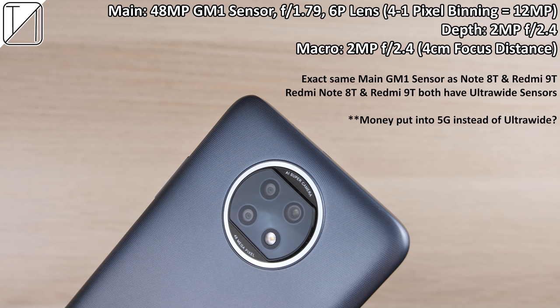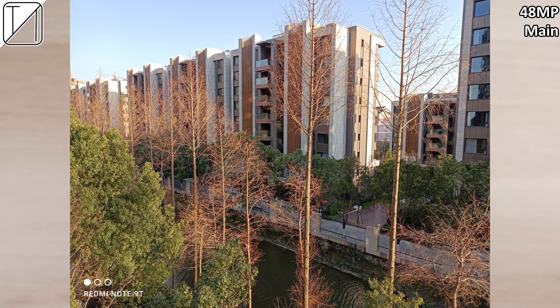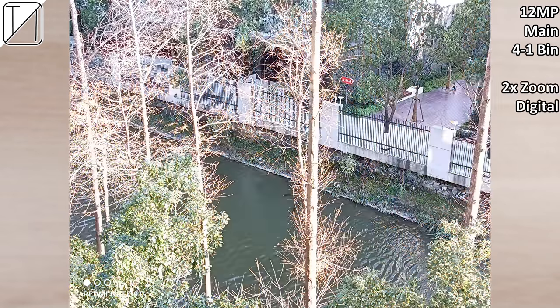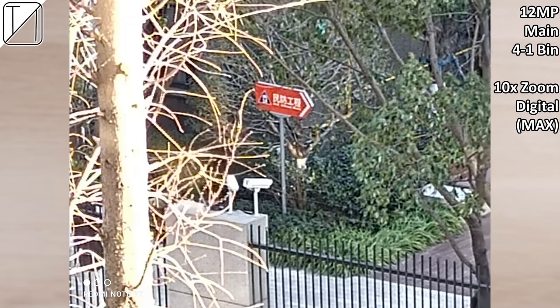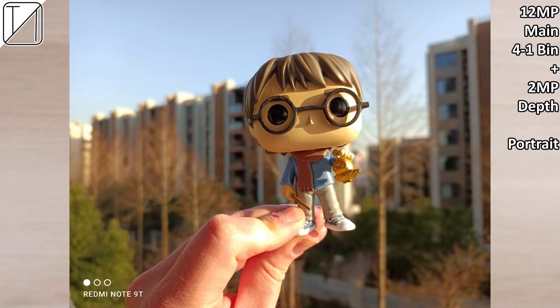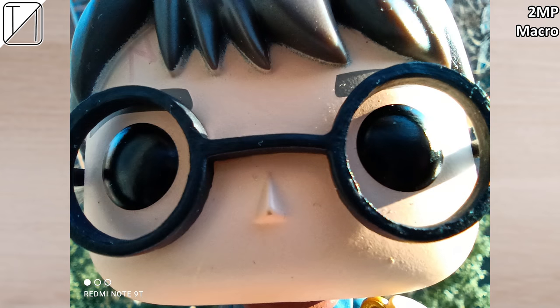At the back of the phone, we have a triple camera setup. The main camera is a 48 megapixel Samsung GM1 sensor with an aperture of f/1.79. We also have a depth sensor and a macro sensor — unfortunately no ultrawide sensor, as that budget likely went toward the 5G aspect. The main 48 megapixel shots look absolutely fantastic, phenomenal even compared to other flagships. But as soon as you go into 2x digital zoom it looks shady, and 5x and 10x — the max — is honestly unusable. Portrait mode also looks phenomenal with minimal edge detection, and the macro sensor is pretty decent.